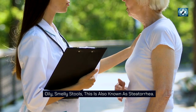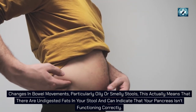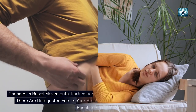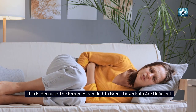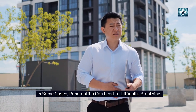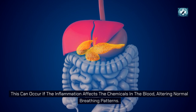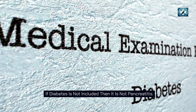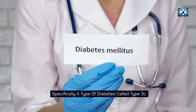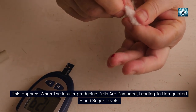Oily, smelly stools — also known as steatorrhea — indicate undigested fats in your stool and show that your pancreas isn't functioning correctly, because the enzymes needed to break down fats are deficient. In some cases, pancreatitis can lead to difficulty breathing if the inflammation affects the chemicals in the blood, altering normal breathing patterns. Long-term inflammation of the pancreas can also lead to diabetes, specifically type 3C diabetes, when the insulin-producing cells are damaged, leading to unregulated blood sugar levels.